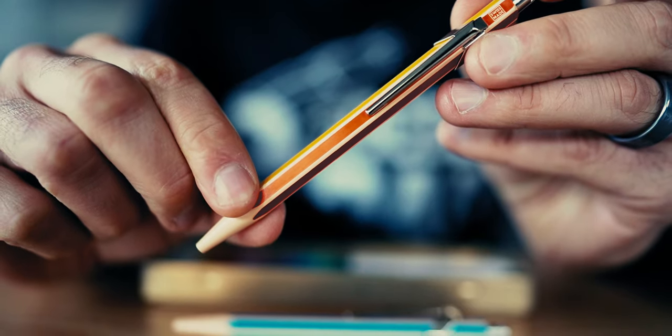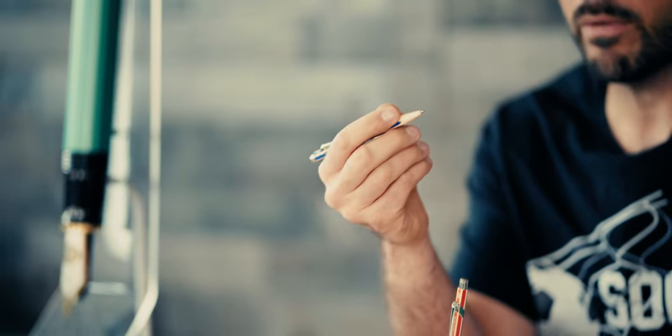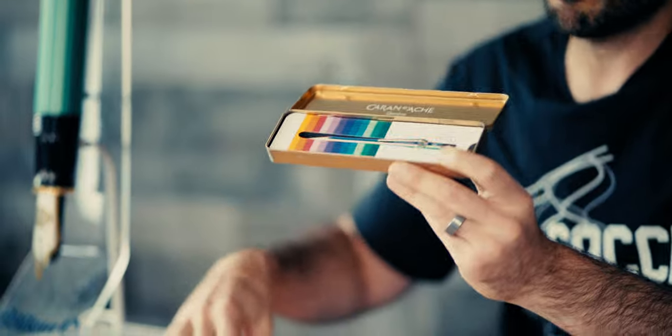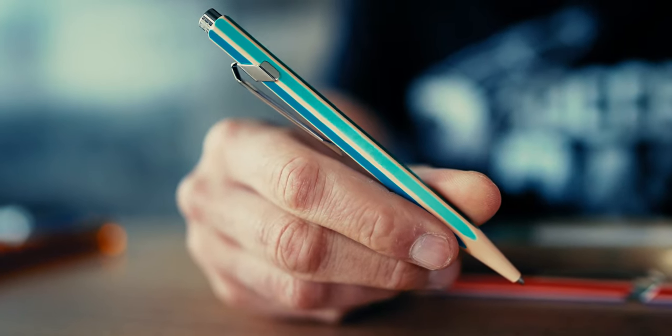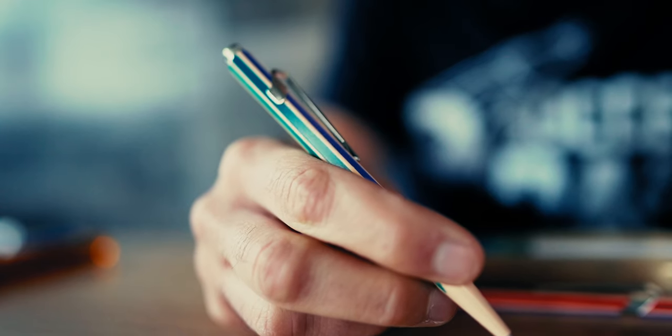These pens almost look like they can pass for colored pencils. One quick press of the top button will show you otherwise. The 849 ballpoint pen writes with a Swiss-made Goliath ballpoint refill, which is one of the smoothest and longest-lasting in the industry. This limited edition is packaged in a golden metal tin with a commemorative insert and sleeve that matches the pen. The Caran d'Ache Color Treasure pens would make a great gift for the color-loving writer or artist, and can be found on sale for $44.95 on the Goldspot Pens website.